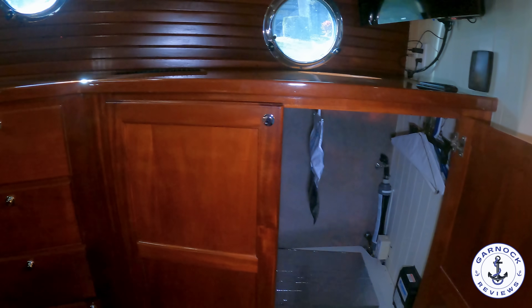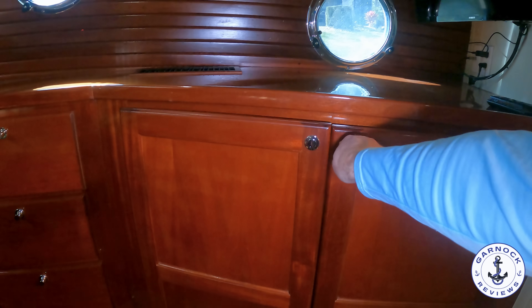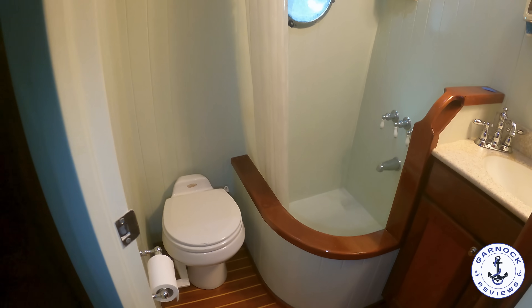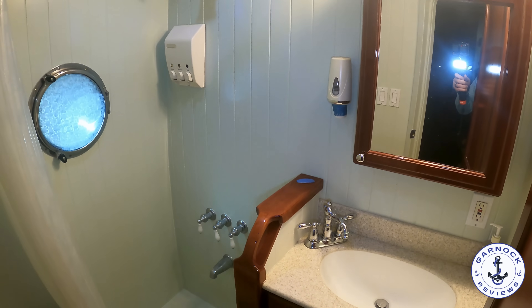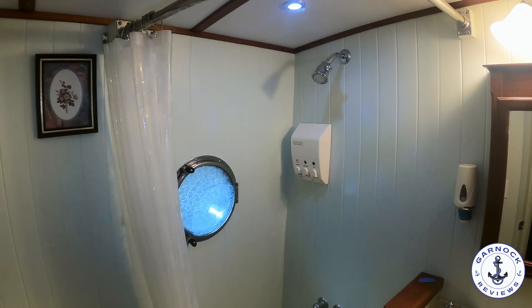Before the en suite you'll see plenty of hanging locker space, again with that push-button lock mechanism. In the en suite head compartment there's a full stand-up shower separate from the toilet, which is a vacuum flush head. There's a large mirror, a sink, countertop, and more storage behind that mirror as well.